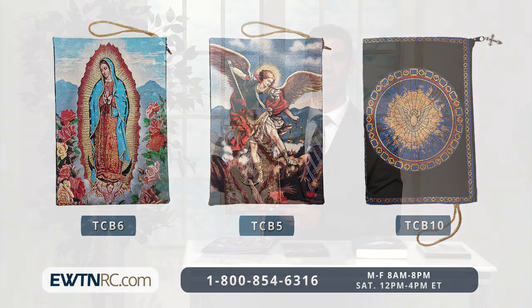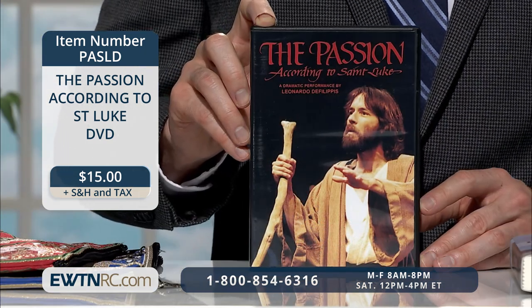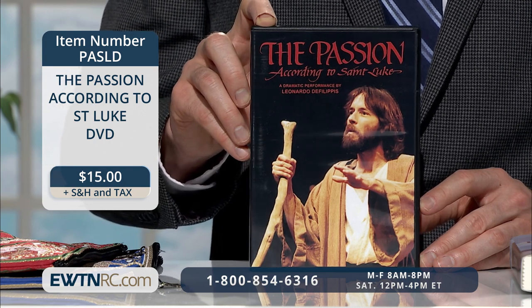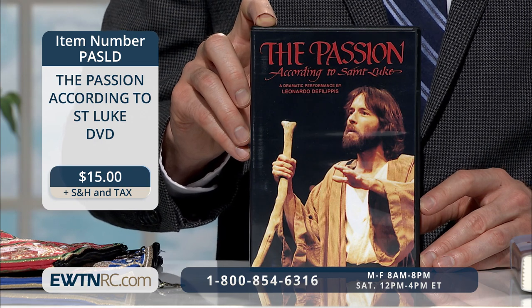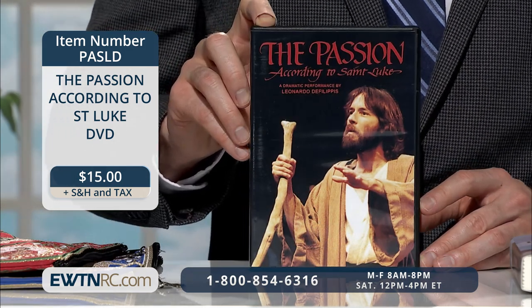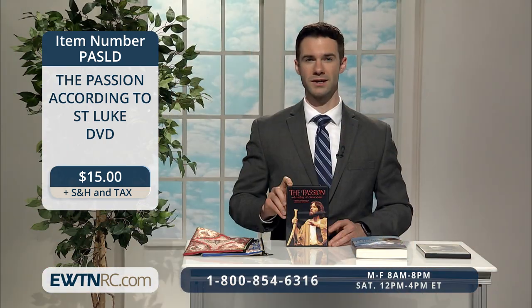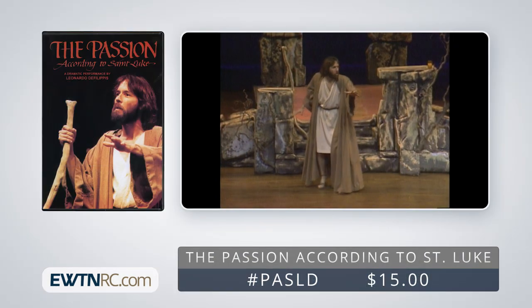Here is a classic film to watch this season — The Passion According to St. Luke DVD. The inspiring Easter story is brought to life in a beautiful, deeply moving, and dramatic portrayal of the death and resurrection of Jesus Christ. Leonardo DiFilippis delivers an honest, dramatic performance of these events, taken directly from the Gospel of Luke, drawing his audience into a deep understanding of the immensity of God's love for his children. DiFilippis uses few props, allowing the text and the majestic musical score to speak straight to the heart. The runtime is 60 minutes.